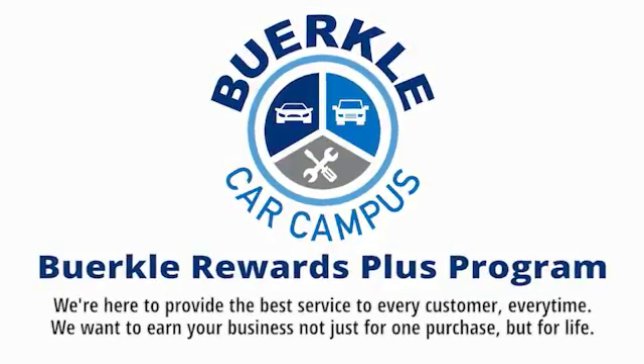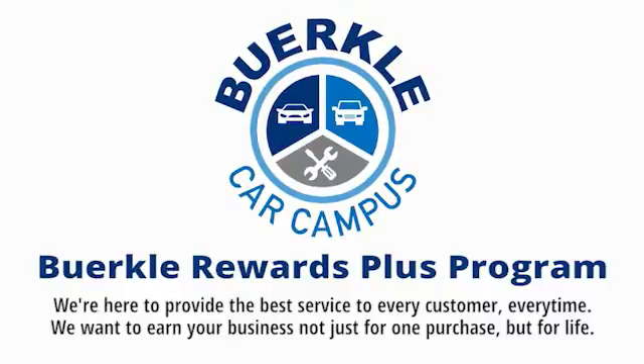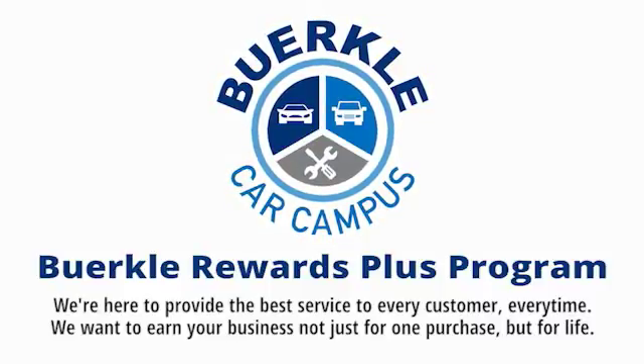Berkeley is here to provide the best service to every customer, every time. We want to earn your business — not just for one purchase, but for life.